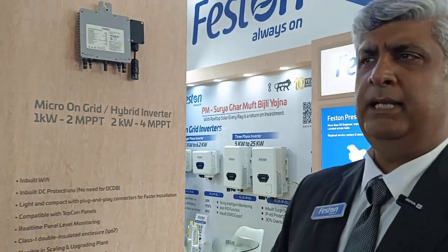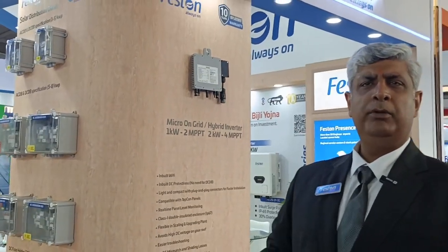Along with this, a little bit more — come on down. Let's talk solar. Let's talk about how we can help you as a solar installer grow. You're welcome to visit us in Hall Number 1, Booth Number D161 at Feston. Take care and have a good day.